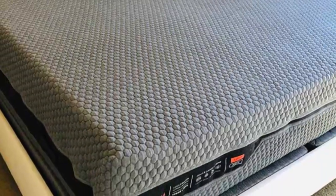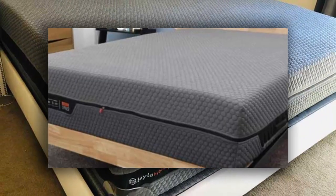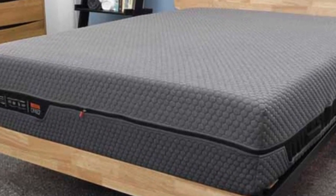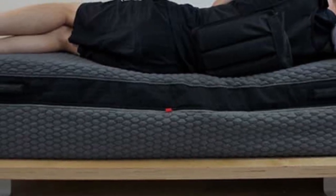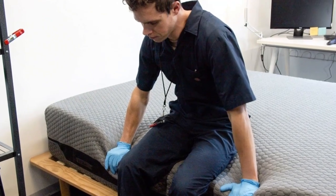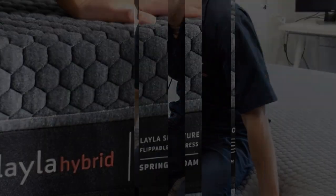The Layla Hybrid's medium-soft, 4, side contains 2.5 inches of memory foam, followed by a 2-inch polyfoam transitional layer. This surface contours closely to promote even alignment and cushion sore spots along the spine. Copper infused into the top layer helps offset the foam's heat-retaining properties, allowing you to stay cool despite the deep hug.